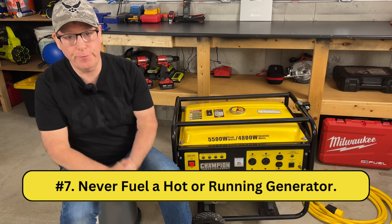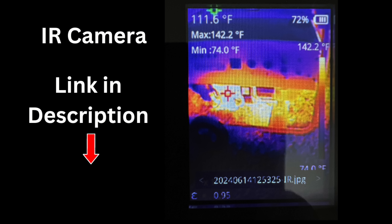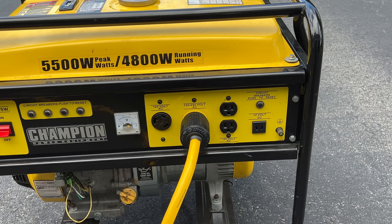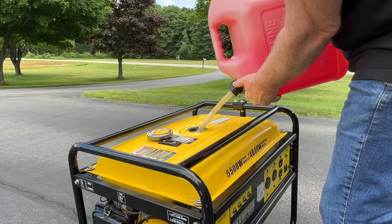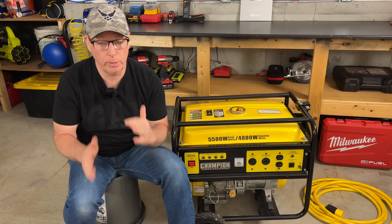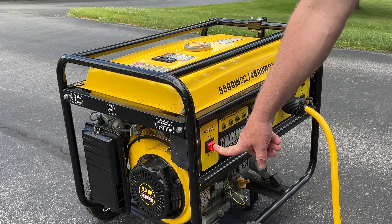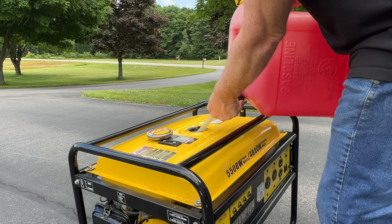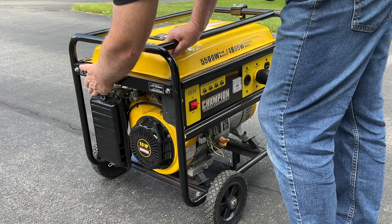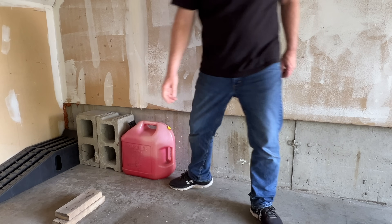Number seven: never fuel a running generator. Generators get really hot, and spilled gas could easily ignite when contacting hot engine parts. A spark from the generator connections could also ignite gasoline vapors causing fire or explosion. Here's what I do: first I open the generator feed breaker in my home panel, then I turn off the generator and let it cool down for several minutes, fuel it, start it back up, let it warm up, and follow my switching procedure to reconnect backup power. I also make sure to store the gas can well away from the running generator.